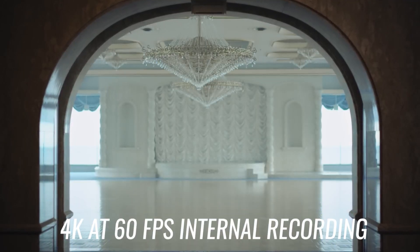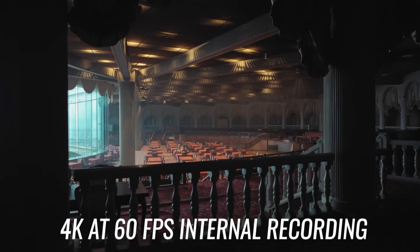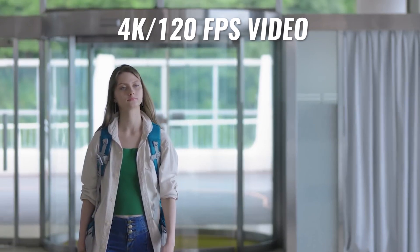You can also shoot 4K internally up to 60 frames per second without a crop or reduction in quality, though it's not down-sampled — just native 4K. One thing that really surprised me is that the FX30 can shoot 4K at 120 frames per second. This is a pretty rare feature to find in modern cameras, especially at this price point. The 4K does have a 1.6x crop at that mode, but it's a nice bonus feature.